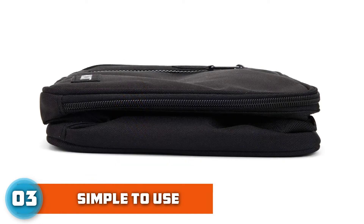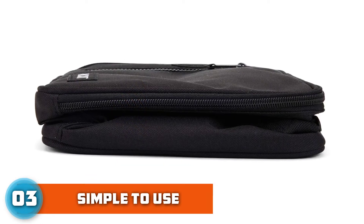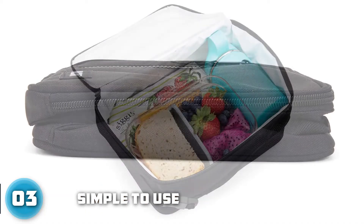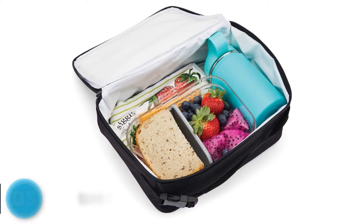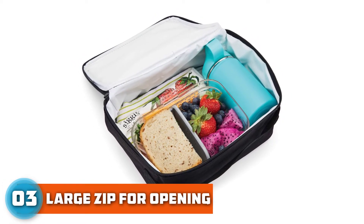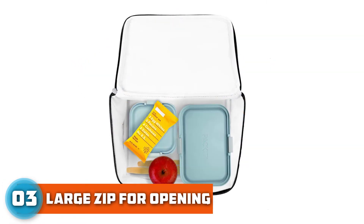A buckle handle conveniently lets you attach this lunchbox to backpacks. This lunchbox is made from non-toxic gel and gel liner. Like all Packet products, the Classic Freezable Lunchbox is made from PVC-free, BPA-free, phthalate-free, and lead-free materials.